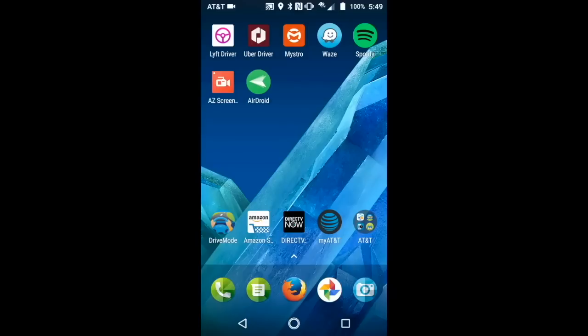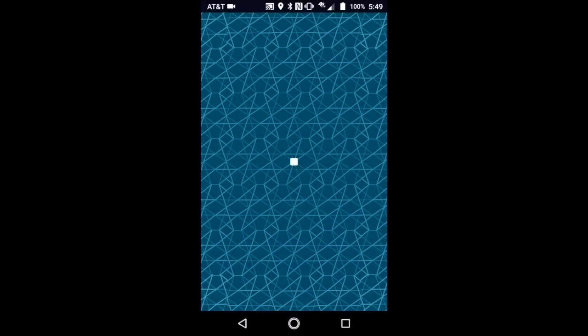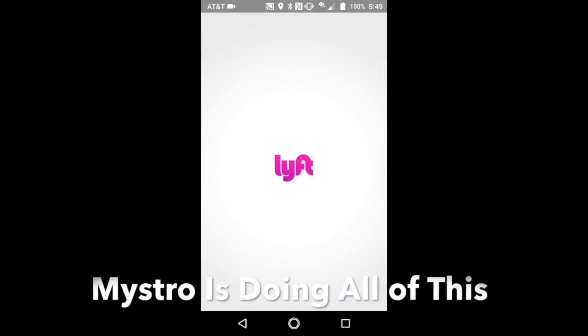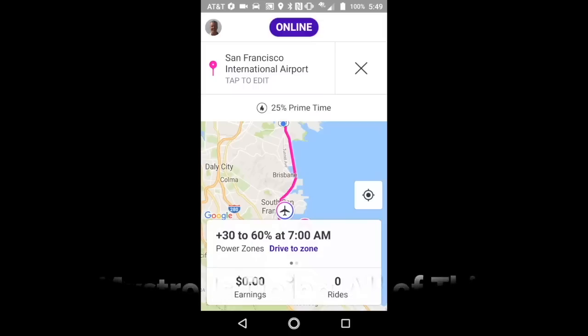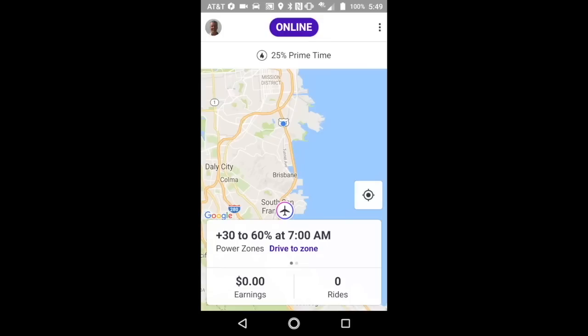Let's fire Mistro up. It's pretty cool because it starts both Uber and Lyft at the same time — just one little button push. I'm going to go off of sleep, and it fires up Uber, then it fires up Lyft. I had my destination filter on so I'll turn that off. And we're ready to go — just like that. Pretty slick. So now we'll wait for our first ride.